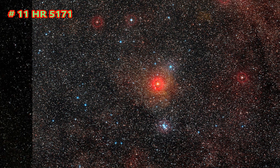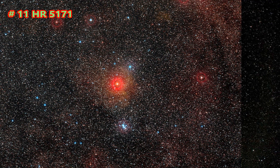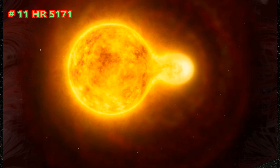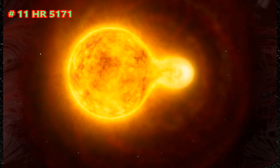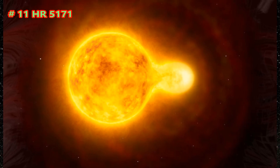HR 5171, also known as HD 119796 and V 766 Centauri, is a yellow hypergiant star in the Centaurus constellation. The star has been revealed to be the largest yellow star, and has been determined to be more than 1,300 times the diameter of the Sun. It is also part of a double star system, with the second component so close that it is in contact with the main star.